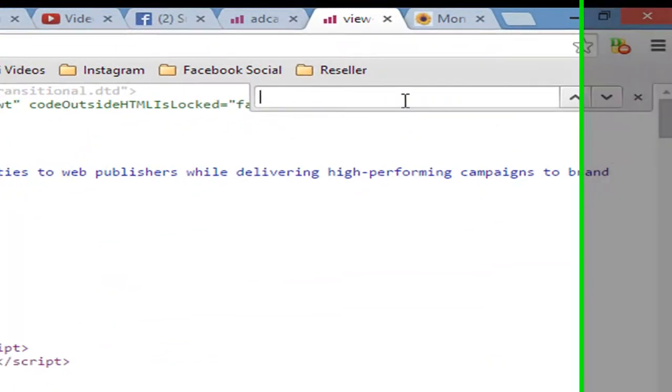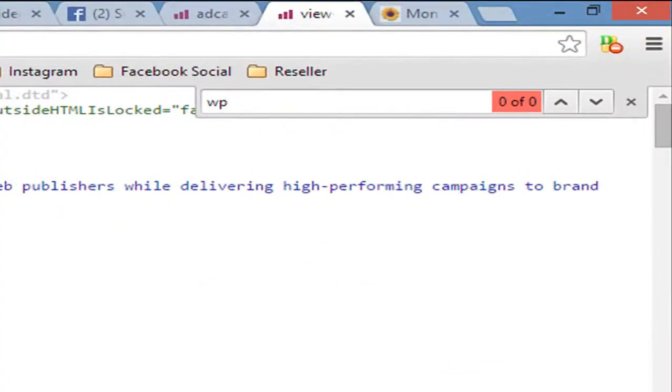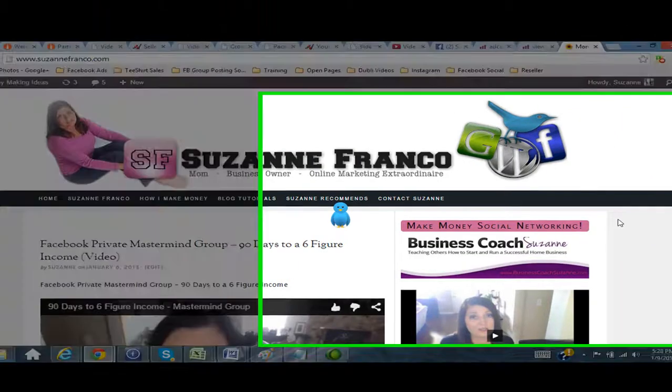Now what you want to do — quick trick — is Control+F, and we're searching the page. You would type in 'WP' and it gives me zero out of zero, so I know this is not built on WordPress.